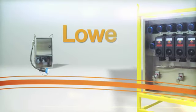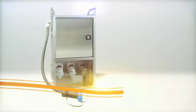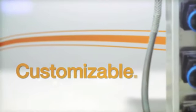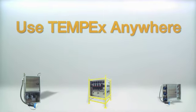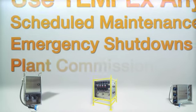It's system engineered to lower your risks. TEMP-EX is engineered to be tough, engineered to be portable, engineered to be customizable. You can use TEMP-EX anywhere you need to work safely — for scheduled maintenance, for emergency shutdowns, for plant commissioning.